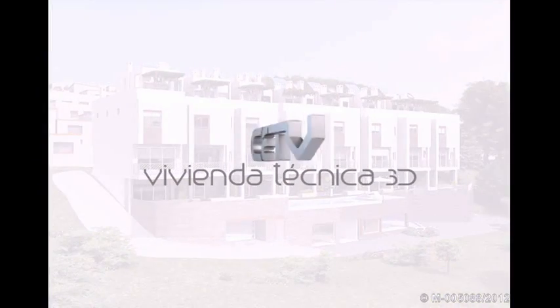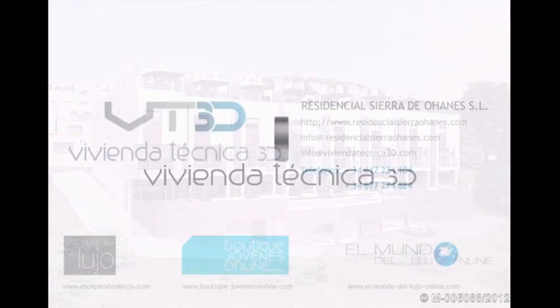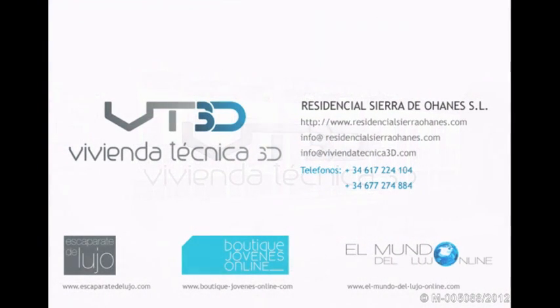Residencial Sierra de Ojanas SL is the distributor for the technologies it incorporates into its exclusive residential project through its brand name, Vivienda Tecnica 3D.